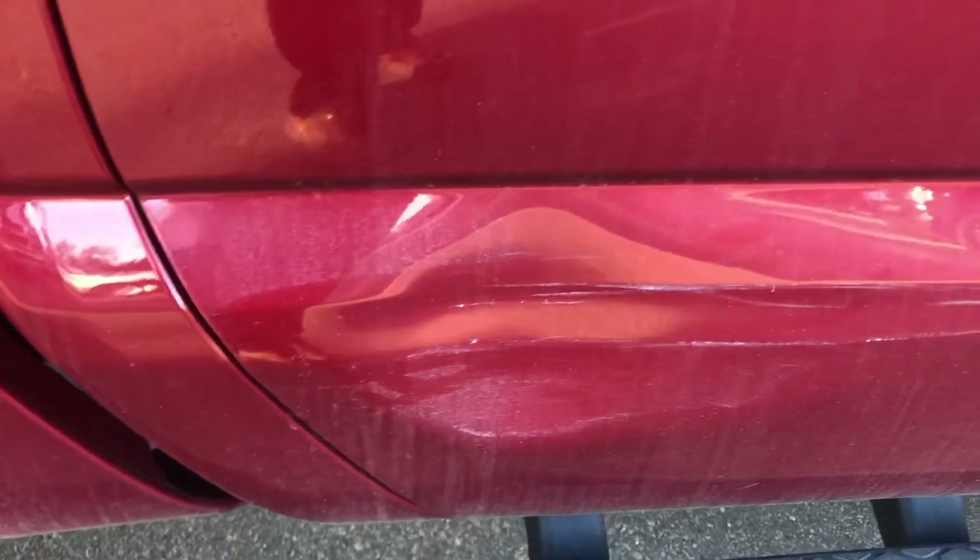A little paint rub there, and actually there's a push-in dent here a little bit.